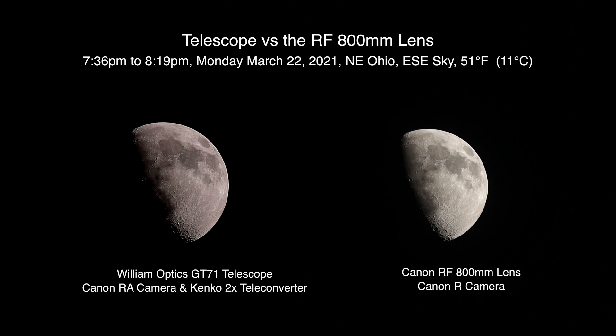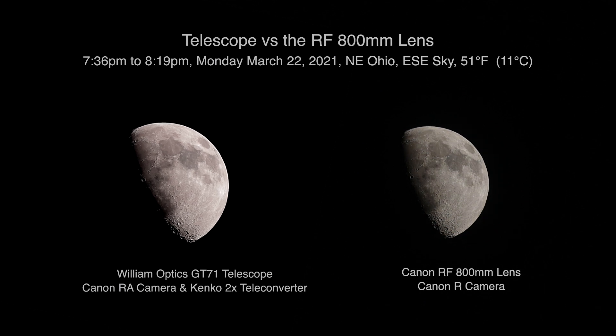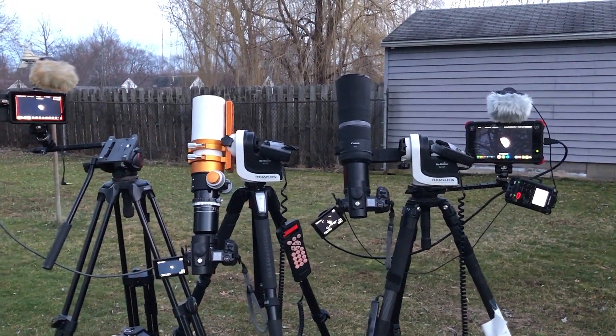All righty, all this time I didn't have the record on — way to go Jay! Well anyway, here we are in the evening of March 22nd, 2021, and we have both the telescope and the camera out here.